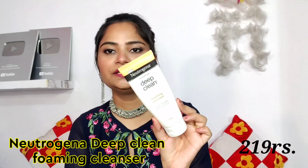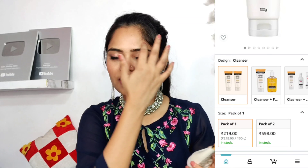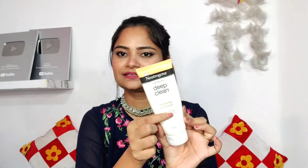Next thing is Neutrogena Deep Clean Foaming Cleanser, which you can use as a face wash. You apply it, rub it, and wash it off after 10-15 minutes. It is a very good makeup cleanser. You can see how much I have used it — it's almost finished. It's under 300 rupees; I think 280 or 250. You can get it on sale on Amazon.